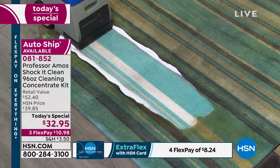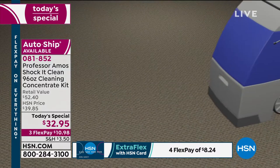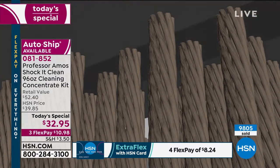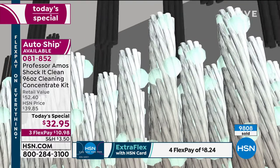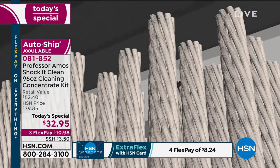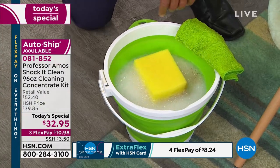It doesn't just clean — it restores that carpet back to the original color. Everything has a molecular makeup, even dirt. Shock It Clean breaks down the stain and gets rid of the smell. It's designed to break down the molecular structure of the dirt, greases, and oils — down to a small particle that you can extract with your machine or vacuum, or wipe away off any hard surface. The versatility is off the chain.